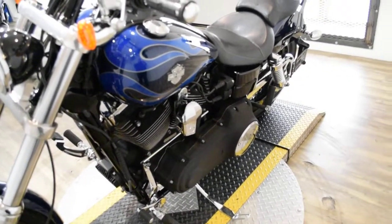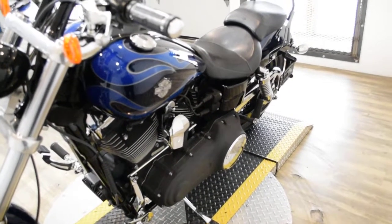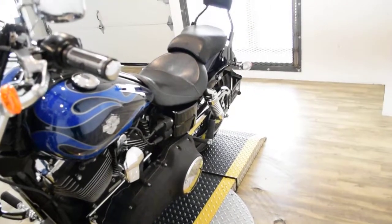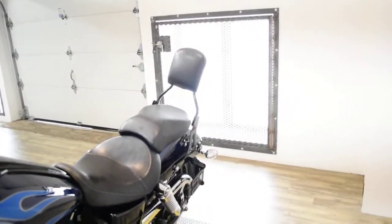This bike has been serviced and safety inspected and is ready for the road. It has 4,593 miles on it. It also has the passenger backrest.